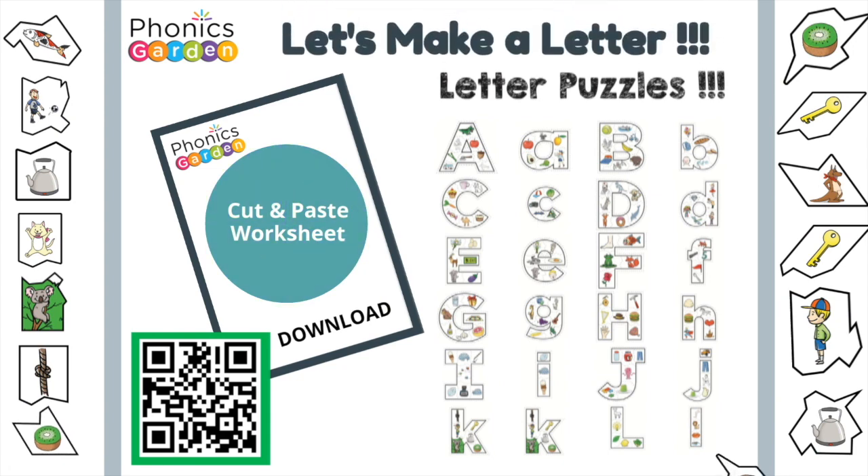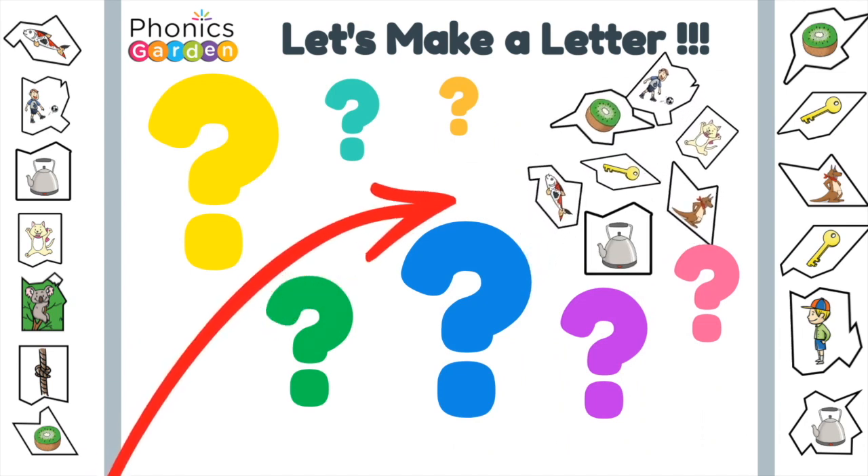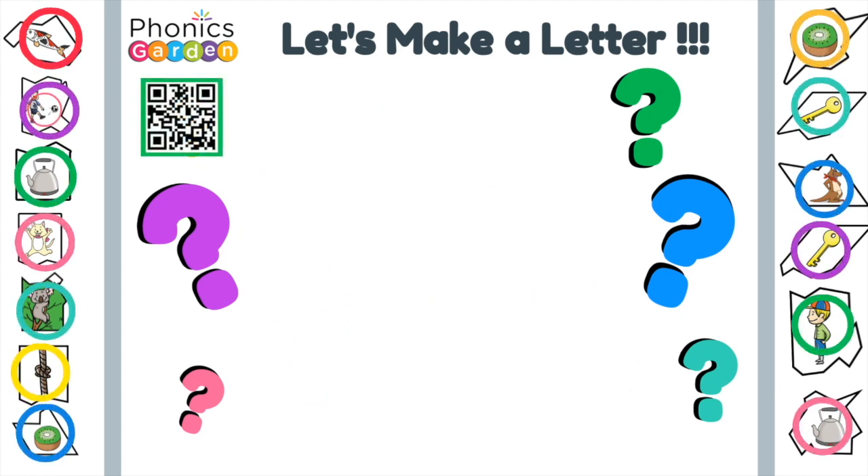Let's make a letter. What could this letter be? I wonder. Let's see. K.